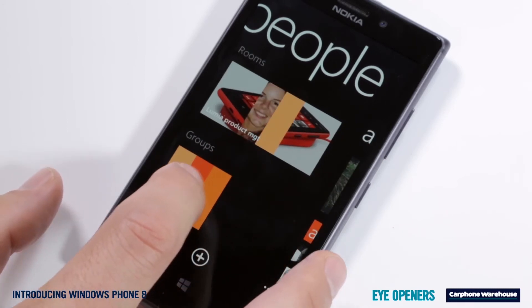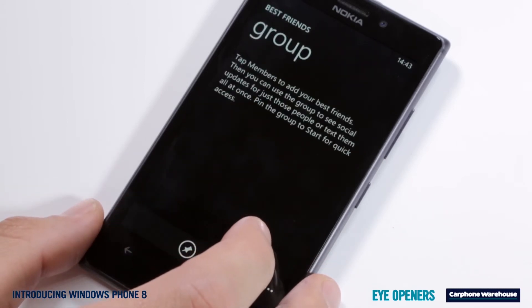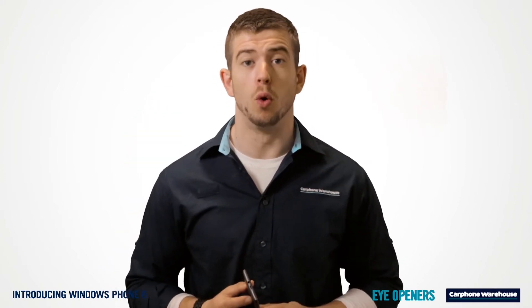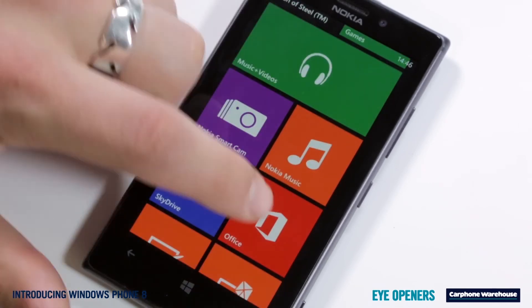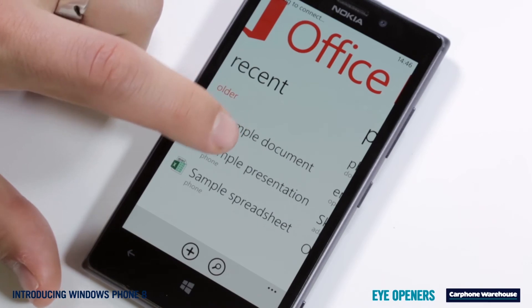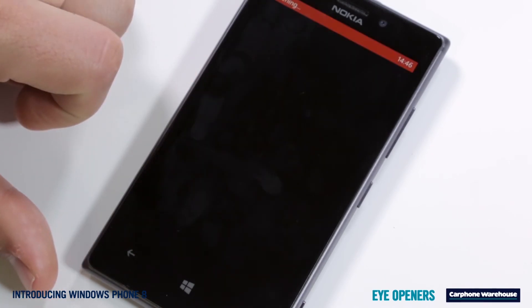Like messaging more than one person at a time? Groups sorts that out. With Office integration you'll have a mobile workstation with you all the time. There's full Outlook built in plus Word, Excel and PowerPoint. As a personal phone that doubles for work, Windows Phone 8 devices are perfect.